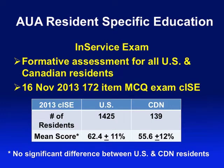The AUA presents the in-service exam, and you folks are part of that. This is considered a formative assessment, not a summative assessment, for U.S. and Canadian residents. This year it was in November — a 172-item multiple-choice question exam. There's often been a query about whether it's valid to include Canadians, given differences in healthcare systems and lab values. But we've been doing specific statistical analysis for three years comparing Canadian residents, and there's no significant difference between your scores and theirs. It is an appropriate exam for you to use in your formative process.